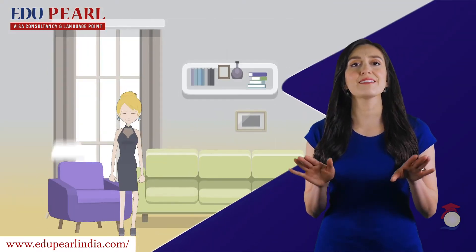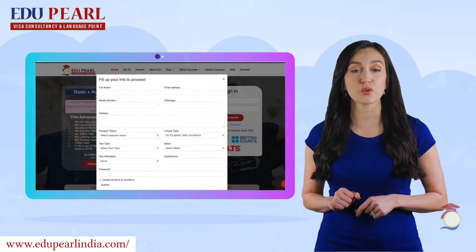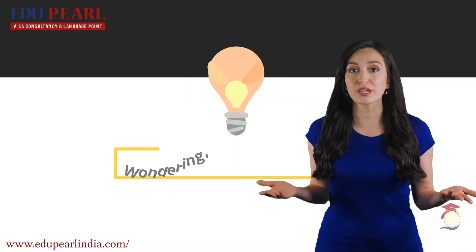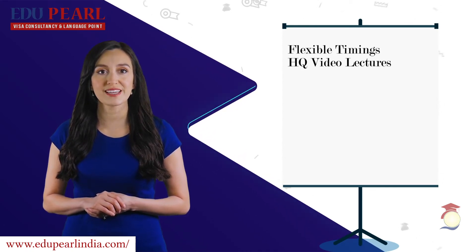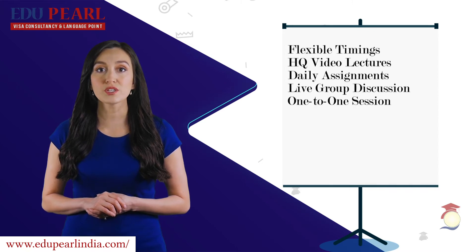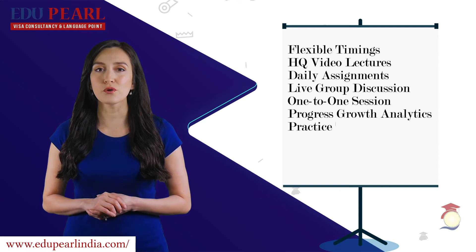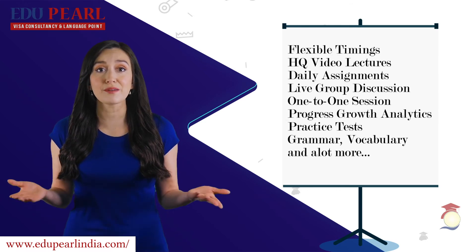So sit back in the comfort of your home and get yourself enrolled in the program which matches your requirements. You might be wondering, what's in the box? Flexible timings, high-quality video lectures, daily assignments, live group discussion, one-to-one session with trainer, progress growth analytics, full-fledged practice tests, grammar, vocabulary, and a lot more.